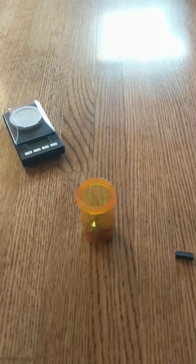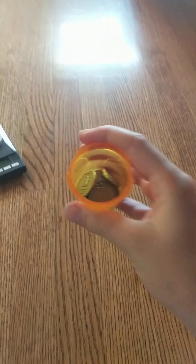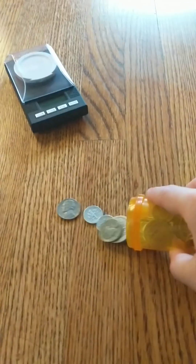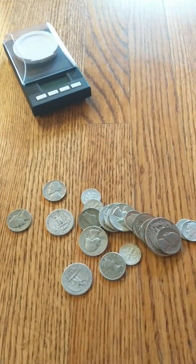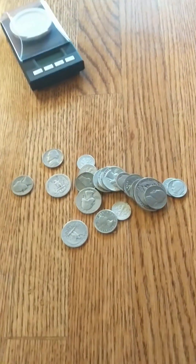Hey everybody, CoinGuy007 back. So today an old friend came over and they actually collected coins as a kid, so they brought these over for me to look through, see if there's anything good. I already took a peek, but decided you guys should see too, so we can get started.